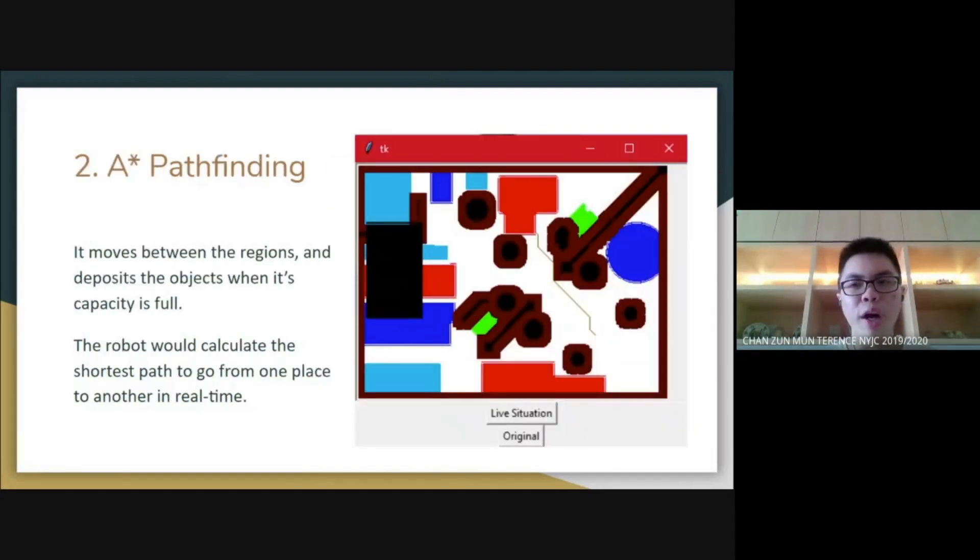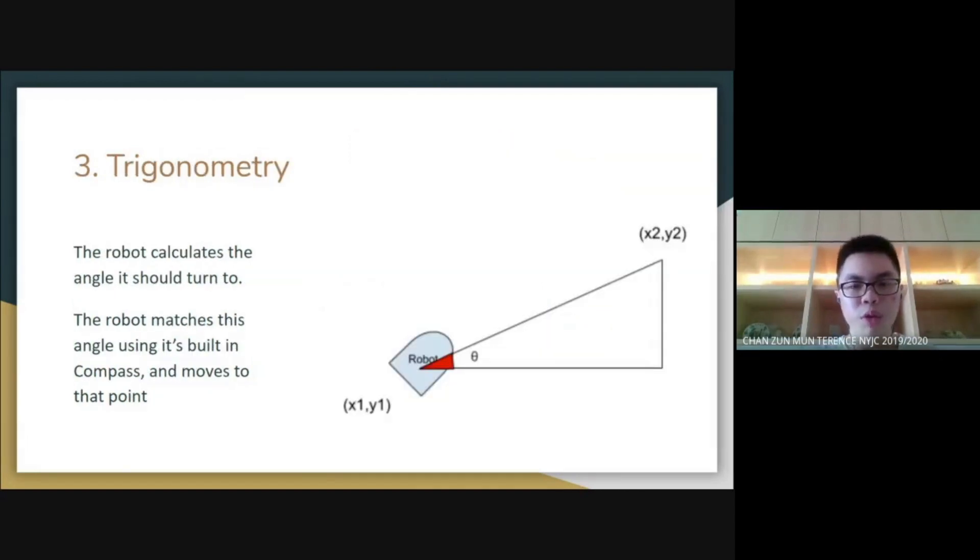When the program is running on the robot, the robot will move between these different object regions. It uses A-star pathfinding to calculate the shortest path in real time. With the help of trigonometry, when the robot is moving between two points, it calculates the angle it should turn to. This enables it to move and reach that point rather accurately.